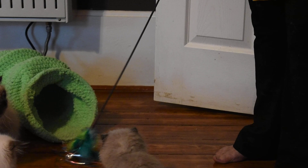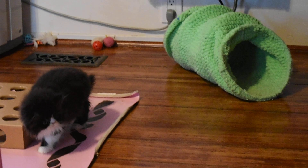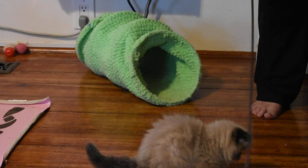She absolutely loves this toy — she loves it. And then there at the camera, hi Lisa, is my neighbor Lisa. And believe it or not, Lisa's come over to help today.